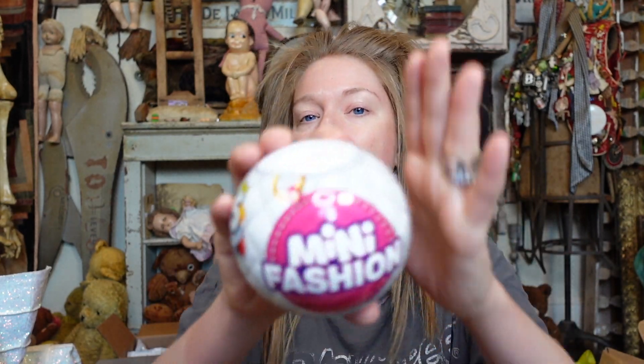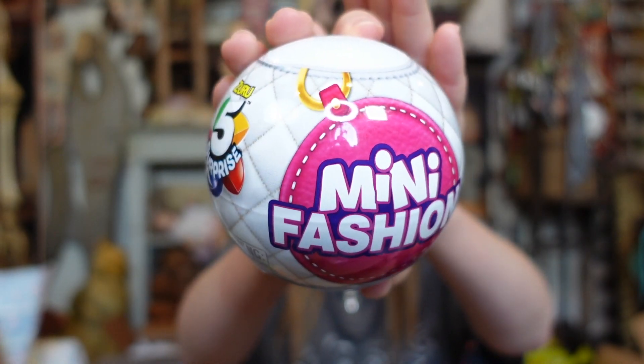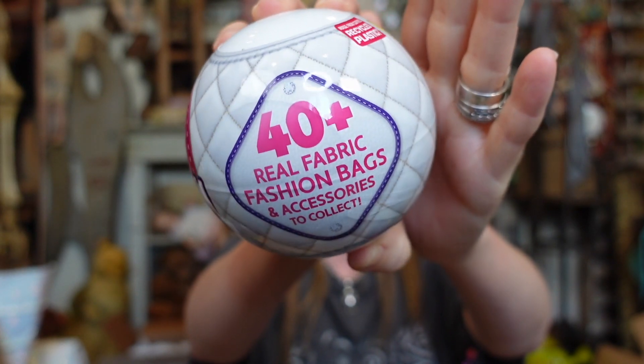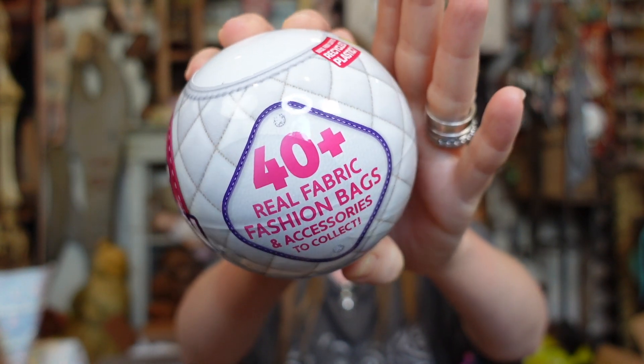So these are a brand new type of Five Surprise Mini Brands, and these are going to be fashion-related items. It says 40 plus real fabric fashion bags and accessories to collect. I'm actually pretty excited for these because this is the first Mini Brands I've opened where I don't think it's a direct collab with brands.